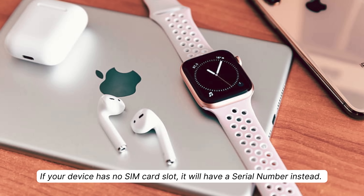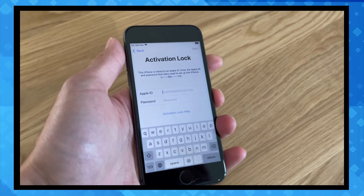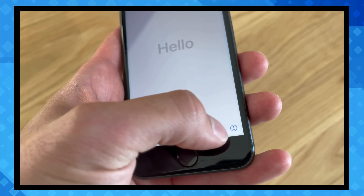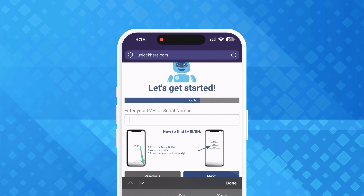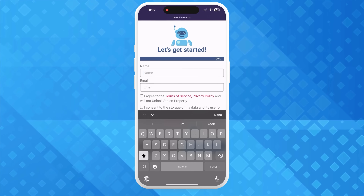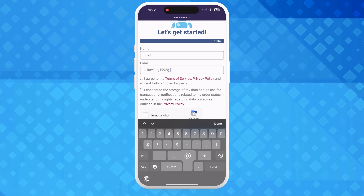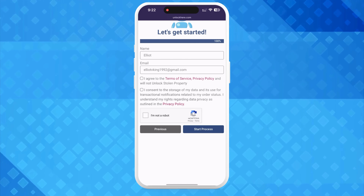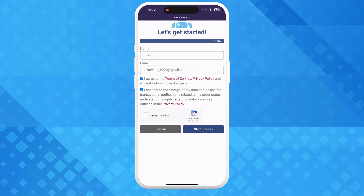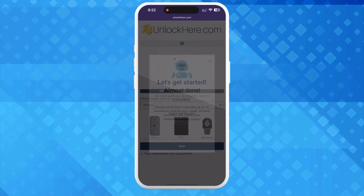If your device has no SIM card slot, it will have a serial number instead. You can find these details easily — press the Sleep button on your locked device, press it again, and tap the 'i' on the bottom right. Voila! Your device info appears. Once you get the details, remember to input this device information in the next step. You'll then enter basic information to tie the order to your account. Ensure this info is accurate so you can receive your confirmation code via email. Tick the box to agree to the terms — but only if you're not planning to unlock a stolen device, of course. Then solve a quick CAPTCHA to confirm you're not a robot, and tap Start Process.